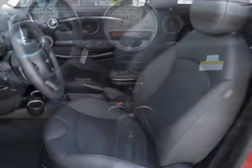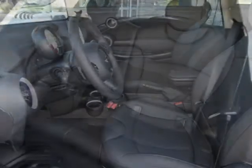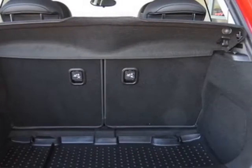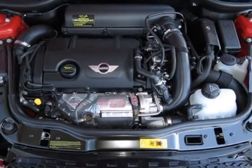This Cooper Hardtop boasts a 1.6 liter engine and has a 6-speed Steptronic transmission. Additional options include a 6-speed automatic transmission and a sport tilt telescopic leather steering wheel with paddle shifters.